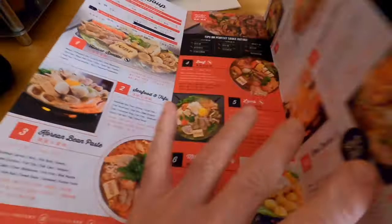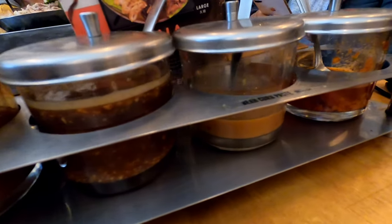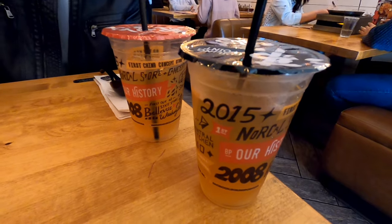The menu has a lot of options. You have about 10 different hot pots to choose from. You have your standard hot sauces, and they also include free tea with your lunch.